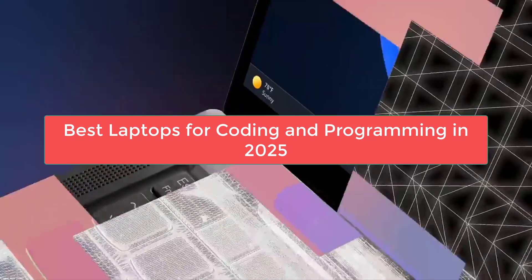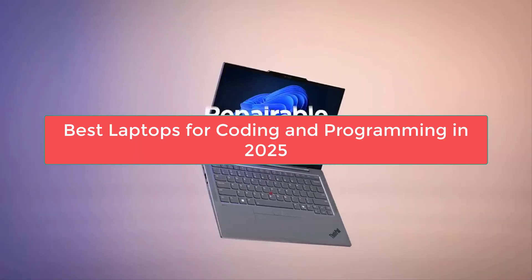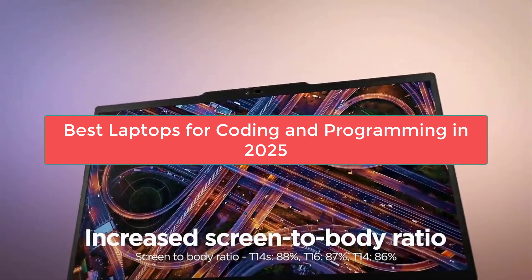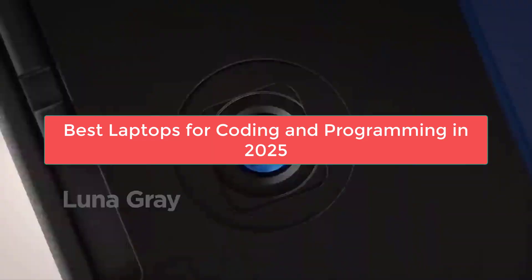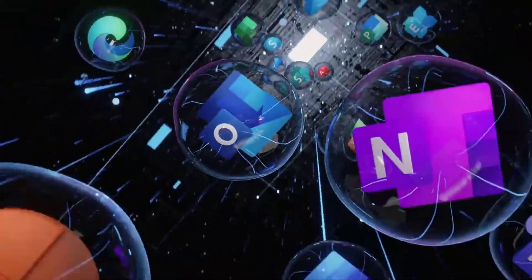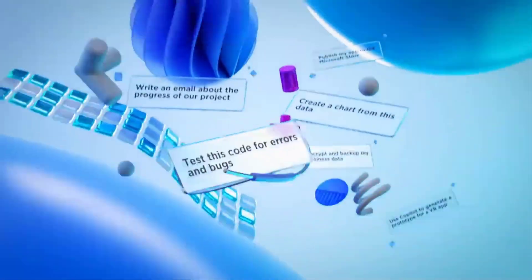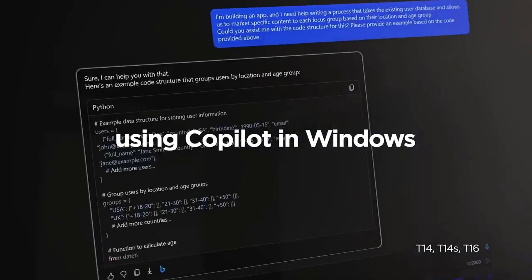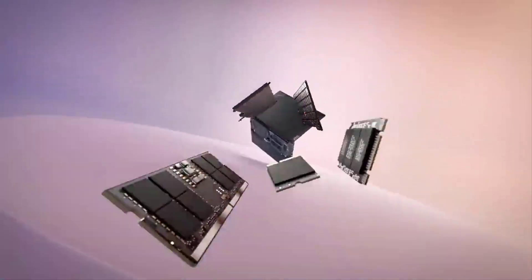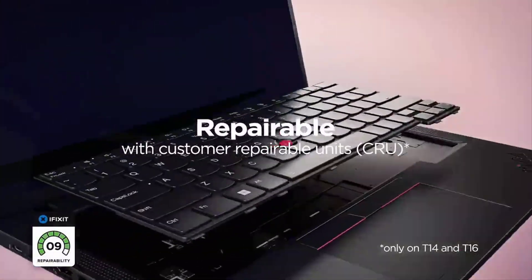Hey everyone, welcome back to Best Product Reviews. If you're a programmer, developer, or software engineer looking for the perfect laptop to power your coding projects in 2025, you're in the right place. Today we're counting down the top five best laptops for programming, thoroughly tested and evaluated for performance, portability, and value — whether you're a student, business professional, or seasoned developer.